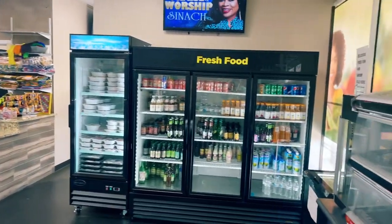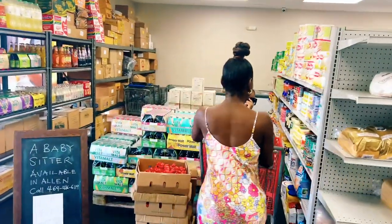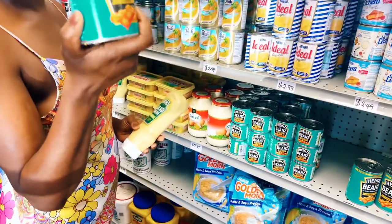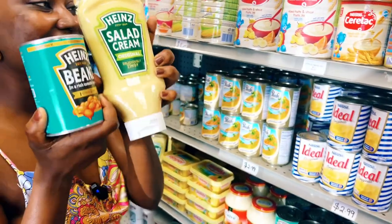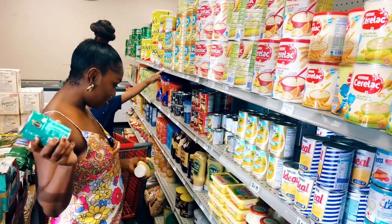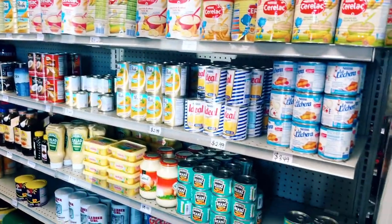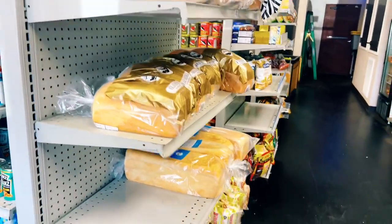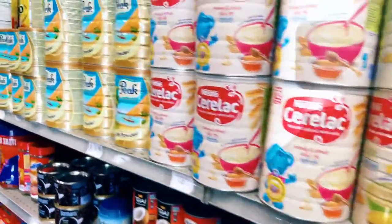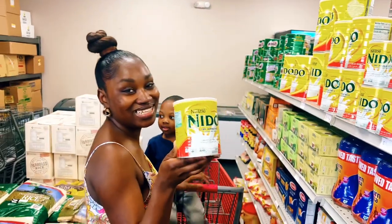Let me grab a cart. First thing you need to know: you cannot make Ghana salad without these two ingredients right here — these are the main ingredients. We always get African bread, and I'm always going to get stuff for shito, which is African hot sauce. That's the main reason why we come here.